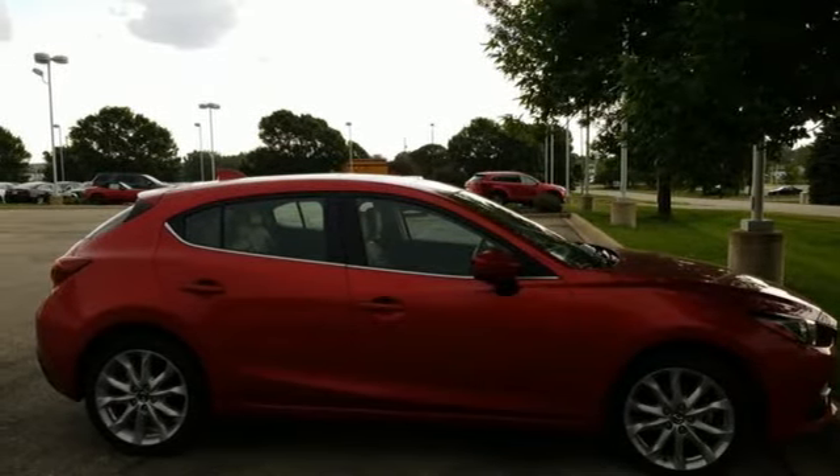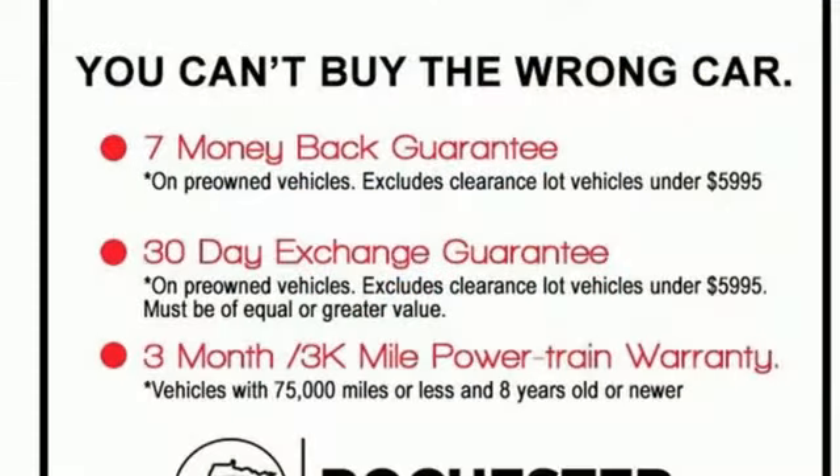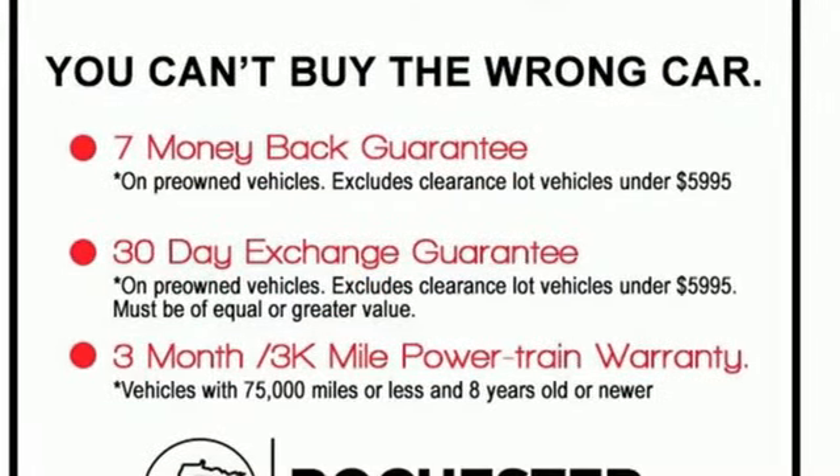And power-heated mirrors. They say a journey of a thousand miles begins with one step. Well, in this case, it begins with a test drive. Start your next adventure today.